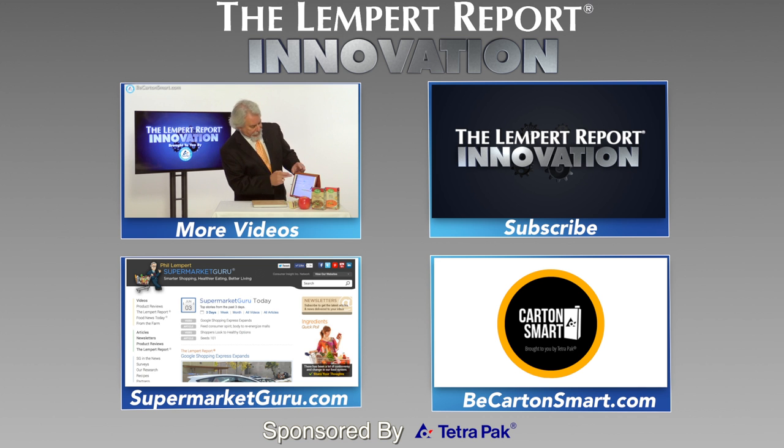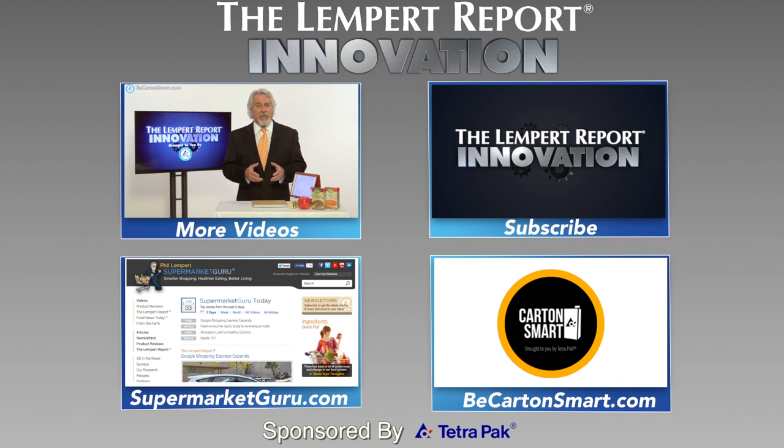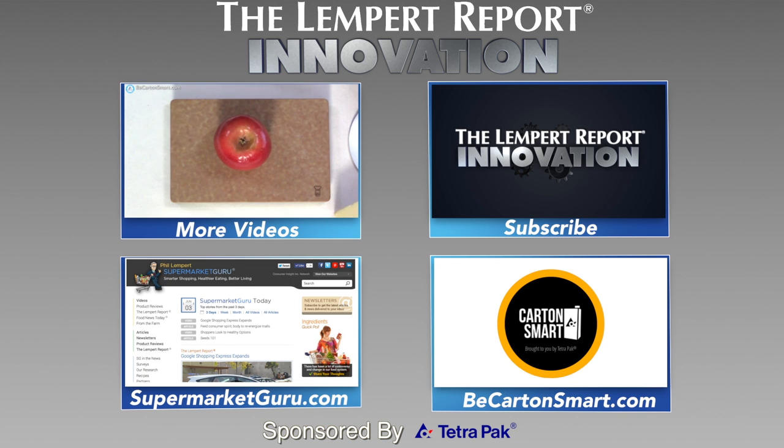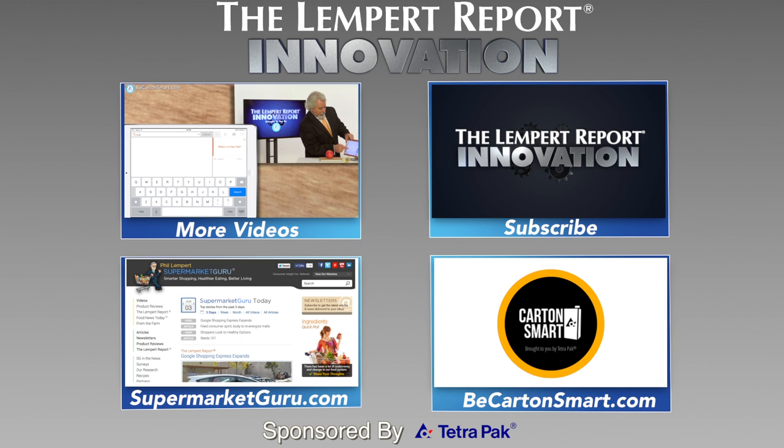Thanks for checking out this week's innovation video, sponsored by Tetra Pak. Subscribe to the LEMP Report to watch more videos just like this. Also visit supermarketguru.com. Visit BeCartonSmart.com and you'll see how others are using cartons as a small step to do good.